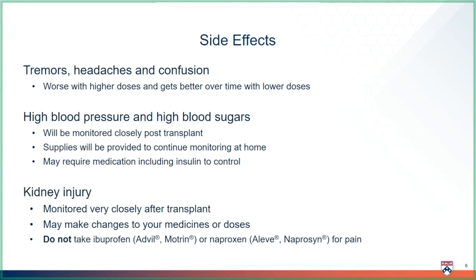The most concerning side effect of tacrolimus is kidney injury. We monitor your kidney function very closely after transplant, and if we find that your kidneys are not tolerating the tacrolimus well, we can make changes to your medicines. To keep your kidneys safe, remember to avoid NSAIDs, including ibuprofen (brand name Motrin and Advil), naproxen (brand name Aleve), as well as high doses of aspirin for pains or aches.